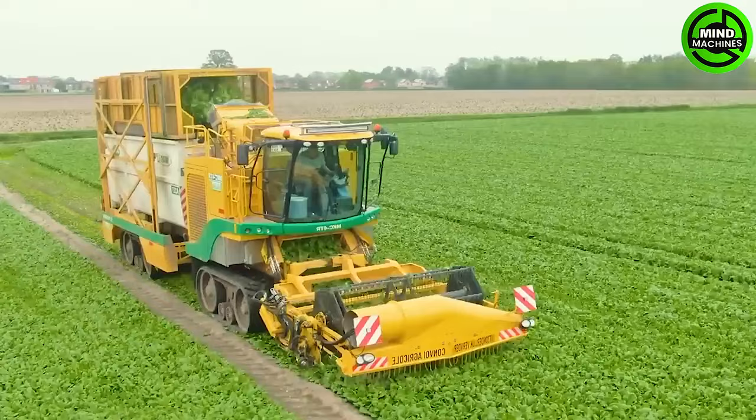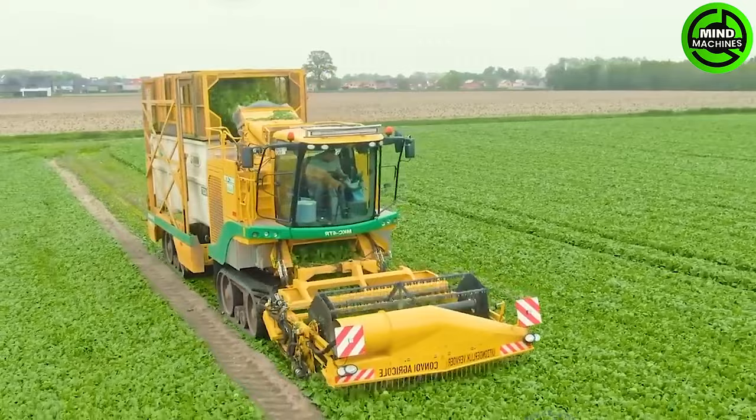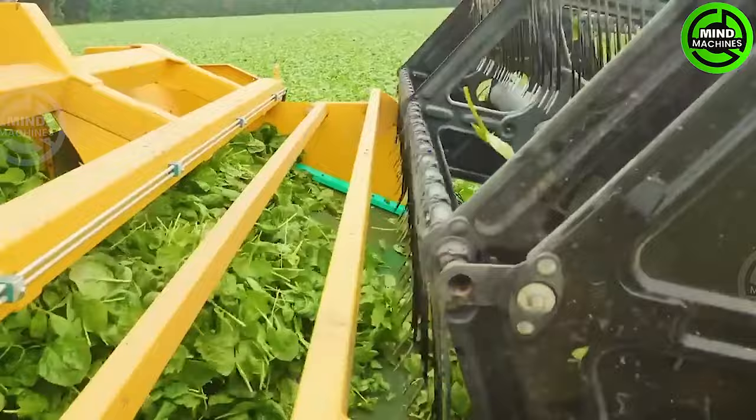The Vegas company utilizes it and has demonstrated its effectiveness and reliability in efficiently collecting large quantities of spinach. This machine assists in reducing labor and time for farmers.